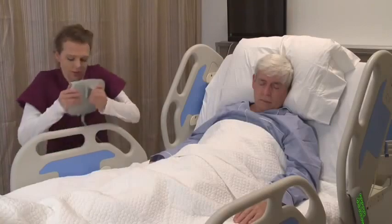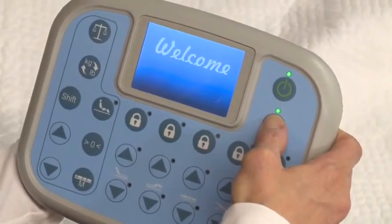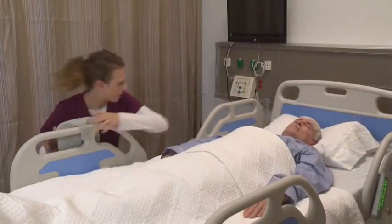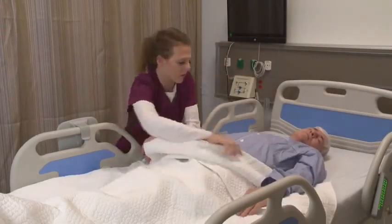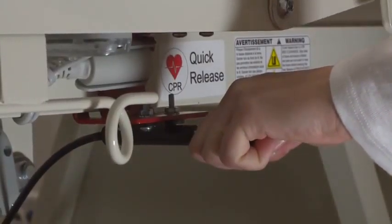In the event of a CPR incident, pressing the electronic CPR quick release button on the digital nurse panel lowers the head deck in a controlled fashion, providing quick patient access during any emergency. On the ML bed, a quick release handle under the deck performs this function.